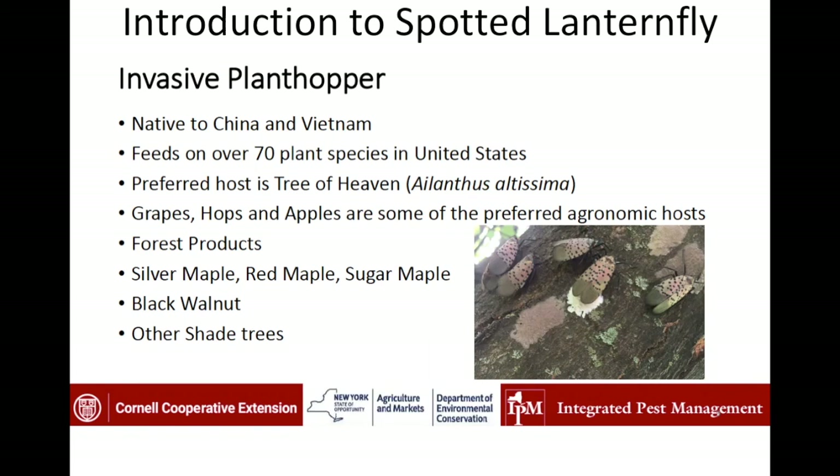It feeds on plants that are really economically important, like grapes, hops, and apples. It lays eggs on almost any kind of surface, including many different forest products that are shipped between places. We've found a lot of egg masses on different types of maple and black walnut — its preferred secondary hosts — but also on a wide variety of other shade trees.